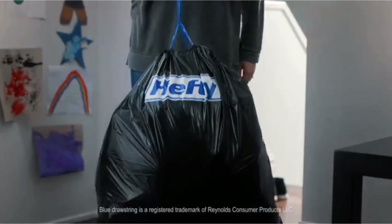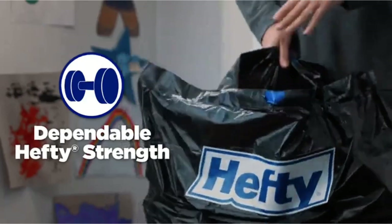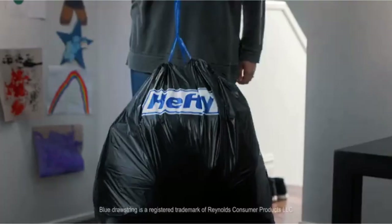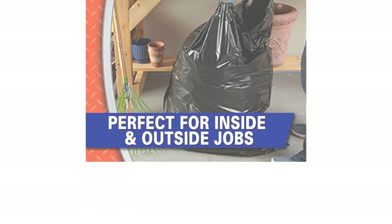These versatile bags can be used not only as liners but also as standalone bags for various purposes. While some customers find them a bit thin and prone to tearing if overstuffed, many others appreciate their durability and reliability. Overall, the Hefty Strong Lawn and Leaf trash bags are a dependable choice for all your lawn and leaf disposal needs.